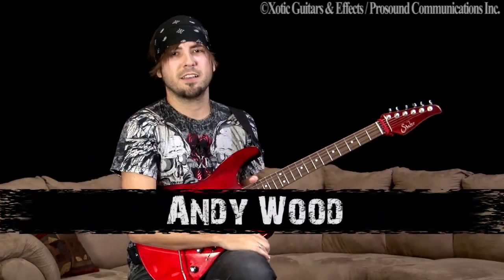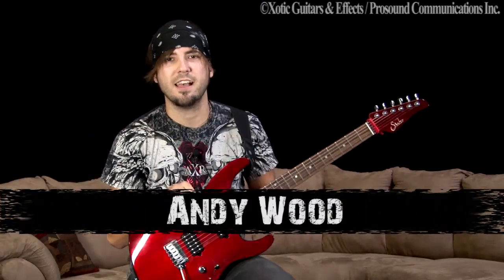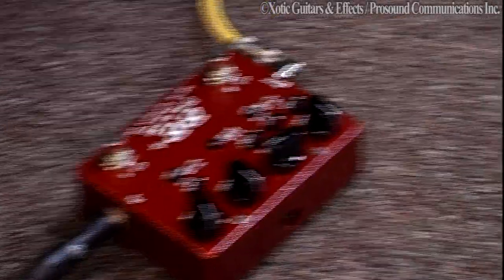Hey, this is Andy Wood for Exotic Effects. We're here at Soundcheck in Nashville, and I'm going to talk to you a little bit about the pedals that I use and the sounds that I like to go for. What I've got here on the floor is the BB Plus and the RoboTalk.